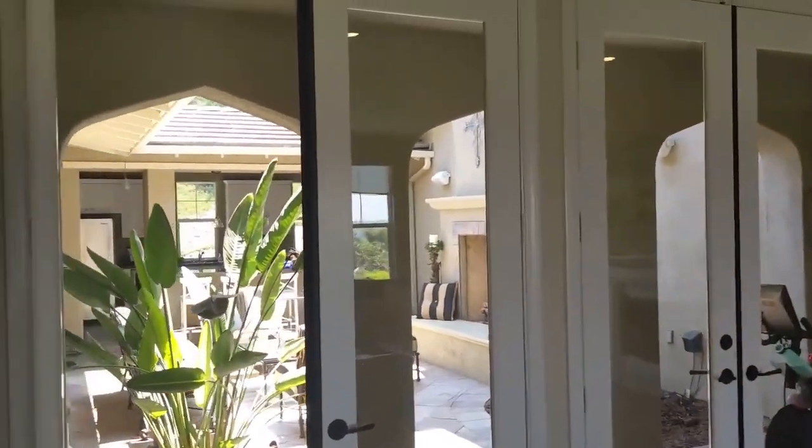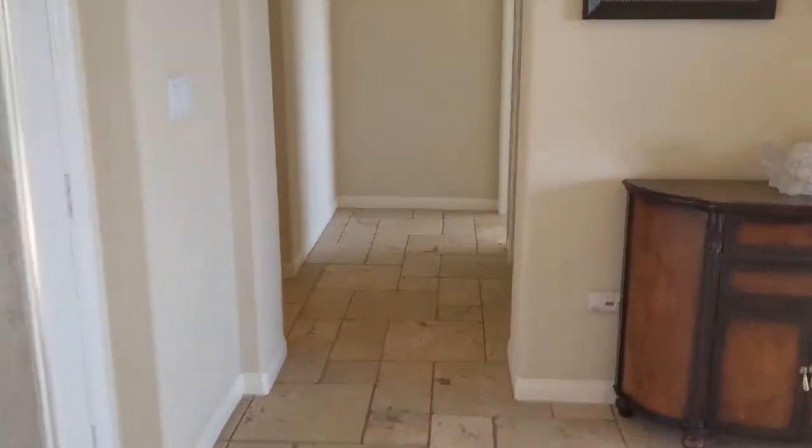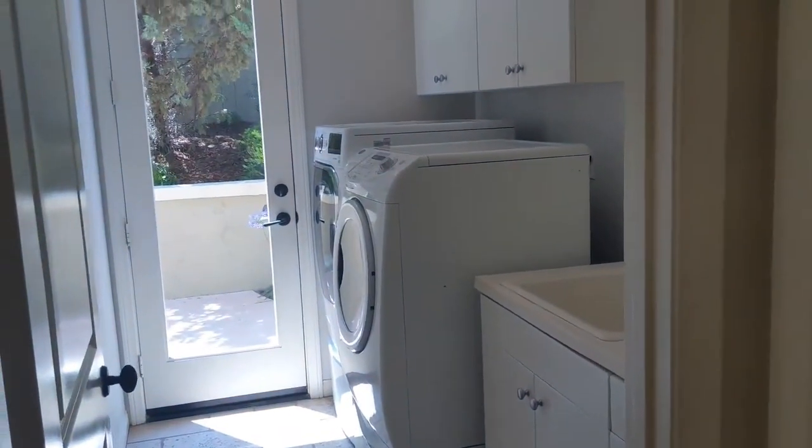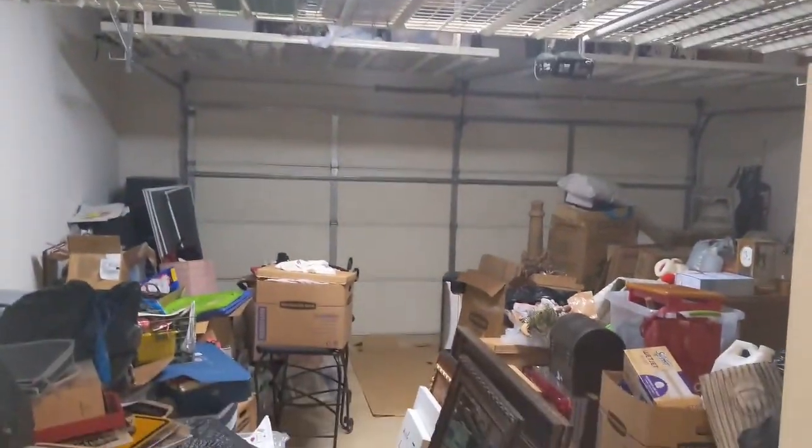That outdoor kitchen is the option instead of the third car garage, so you just have two. Pretty standard looking regular laundry room, but nice having that door there for extra storage.